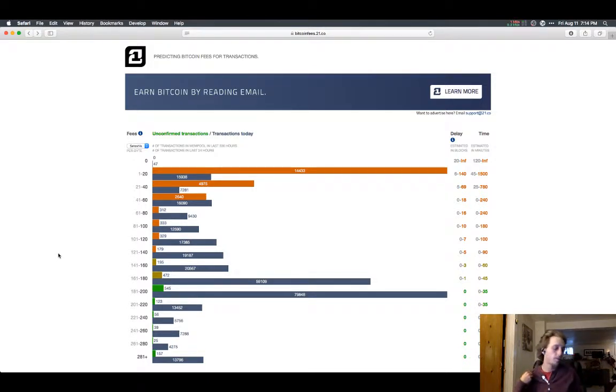Next thing I wanted to cover: I used to use Bread Wallet for my iPhone — I use iPhones because I used to work at Apple. But another good wallet I'm starting to switch over to is called Mycelium Wallet. Mycelium Wallet is awesome.